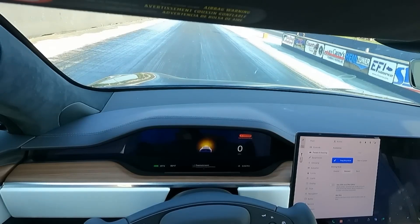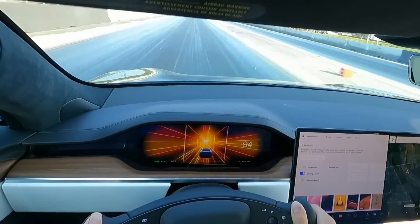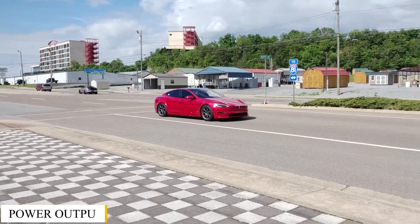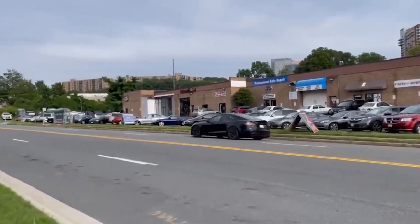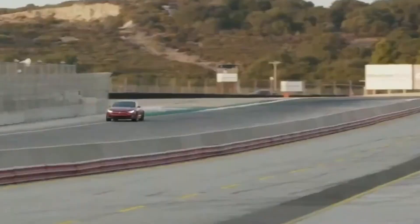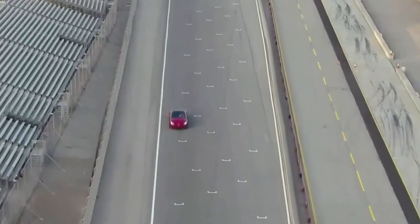The tri-motor setup: Plaid mode vehicles are equipped with three electric motors — one in the front and two in the rear. This setup provides unparalleled power and torque, with a combined power output of over 1,000 horsepower, delivering immense thrust and performance. Tesla also provided an improved cooling system with enhanced thermal management to maintain peak performance during extended use.